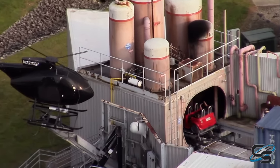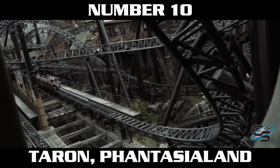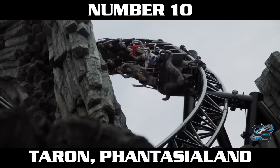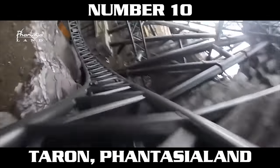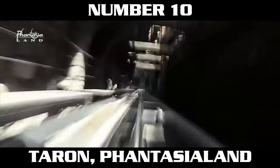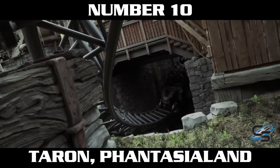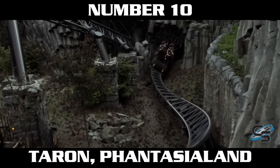There are still some incredible coasters that have managed to crack this top 10, and I'm going to be discussing them in this video. Let's get down to business — number 10 is Taron at Fantasia Land. Specifically, I'm referencing the second launch here. Taron has two launches, and the second launch boosts the train up from an already pretty fast speed to 72.7 miles per hour. Talk about a crazy way to kick things into high gear.